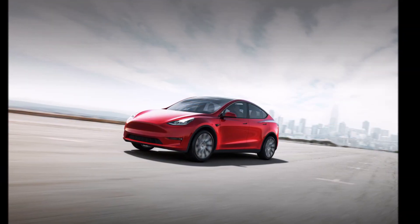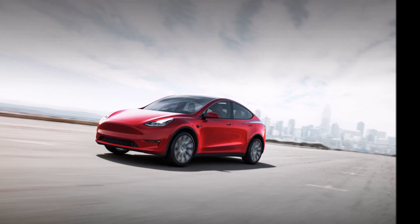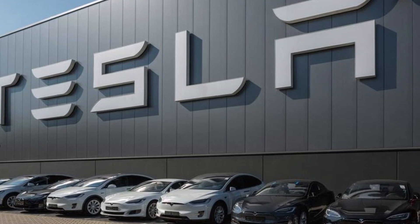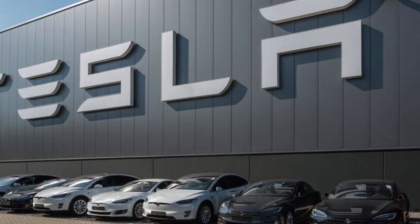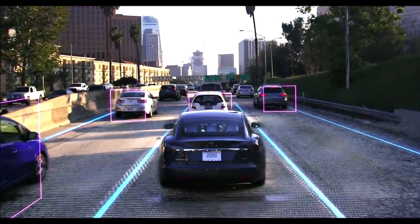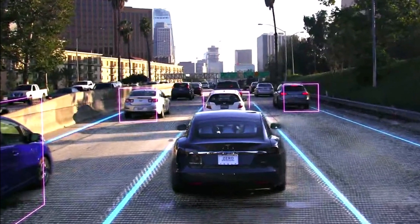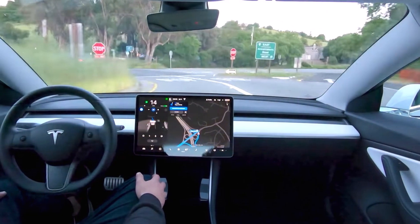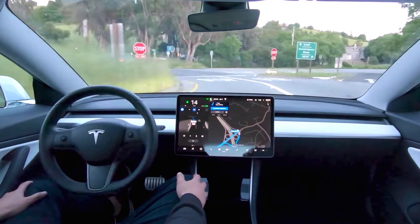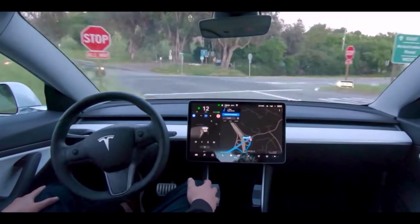A pay-as-you-go subscription system for full self-driving Tesla cars would provide access to Tesla's most advanced features without requiring a huge upfront payment. The idea is extremely practical, says Simon Alvarez. Owners who love taking long road trips with their families, for example, could subscribe to full self-driving for the duration of their trip, using features such as navigate on autopilot with automatic lane changes, which can make long drives much more comfortable and convenient. After their long trip, the Tesla owner can simply unsubscribe from full self-driving.